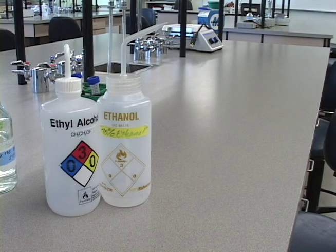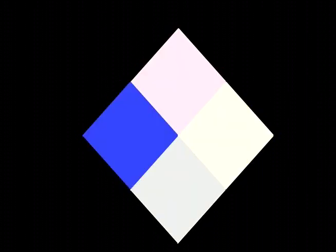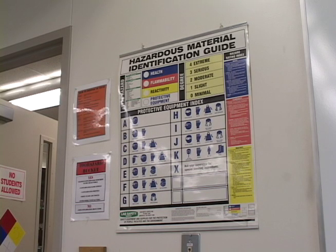Chemicals used during your experiments are distributed in reagent bottles with hazard code labels on the front. A hazard code label has a diamond with four smaller colored diamonds — blue, red, yellow, and white. Each colored diamond has a number indicating the hazard associated with that chemical. The blue diamond refers to health hazard, the red to flammability, and the yellow to reactivity. Numbers range from zero (least hazardous) to four (most hazardous). The white diamond has a letter referring to suggested personal protective equipment for handling that chemical. These codes are explained on a poster found in every lab.